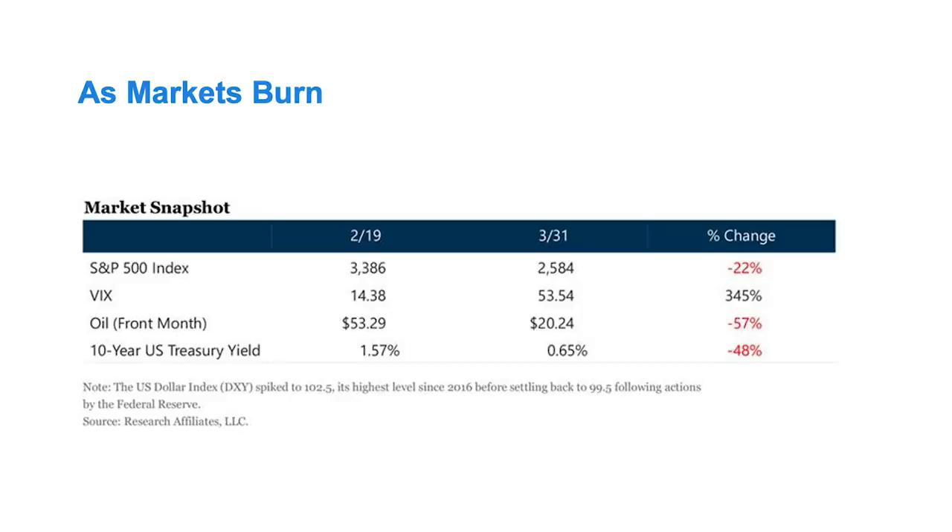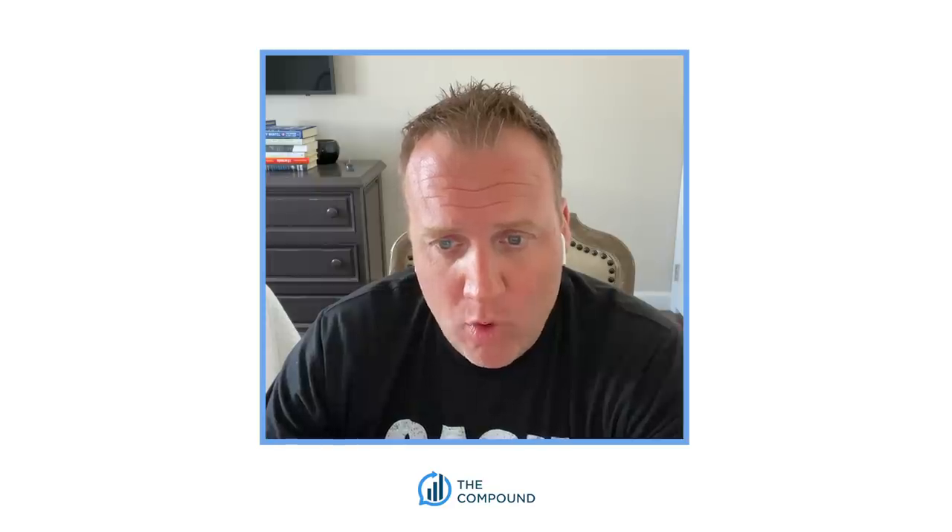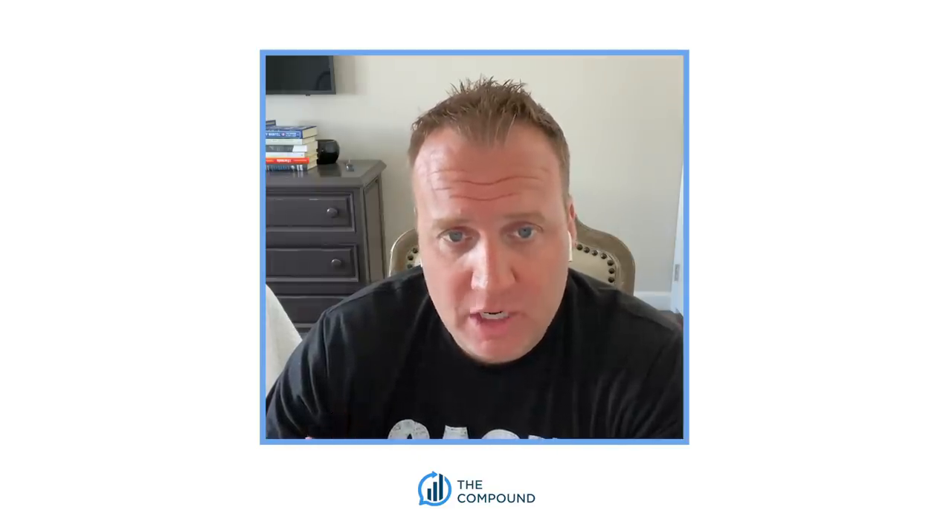Stocks as of the end of the quarter were down 22% from their all-time high. VIX was up 345%, oil down 57%, and the 10-year T-bond yield down 48%. The S&P reaction is the mildest of the bunch. So are you implying that at some point it would make sense for stocks to catch down? Or are you saying some of these reactions in other markets might be overreactions, or some combination in between?